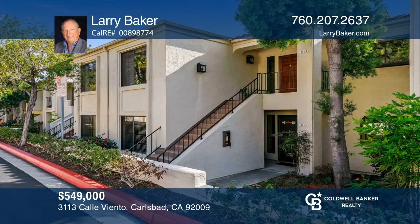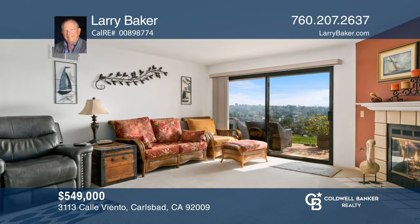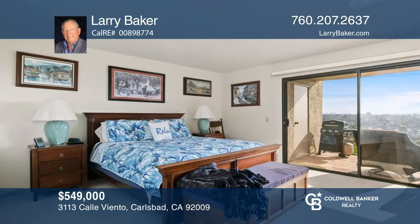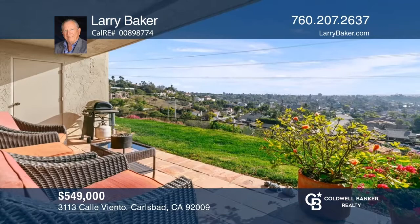The popular Seapoint Tennis Club welcomes you to this lower single-level condo that greets you with wide-ranging city light and hillside views. A tiled entry leads to a living and dining area with a cozy fireplace and a patio door, a remodeled kitchen, carpeted bedrooms, and a patio to enjoy the weather and the views. Find out how you can get the keys by contacting Larry Baker.